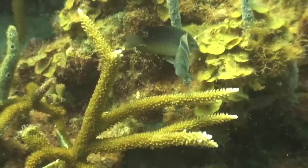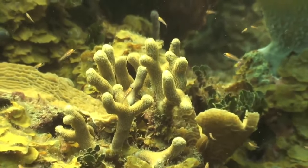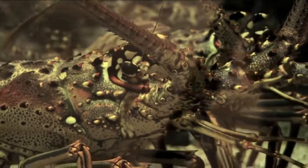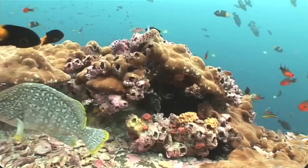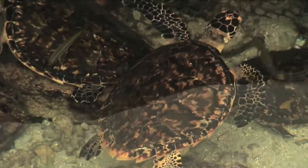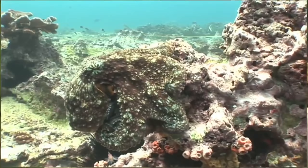Among the corals, we have the coral cuerno-de-alce and the coral cuerno-de-venado. Among the crustaceans, we have the langosta and the cangrejo. Among the echinoderms, we have the estrella de mar and the erizos. Among the reptiles, we have the tortuga carey. Among the mollusks, we have the caracol de pala and the pulpo.